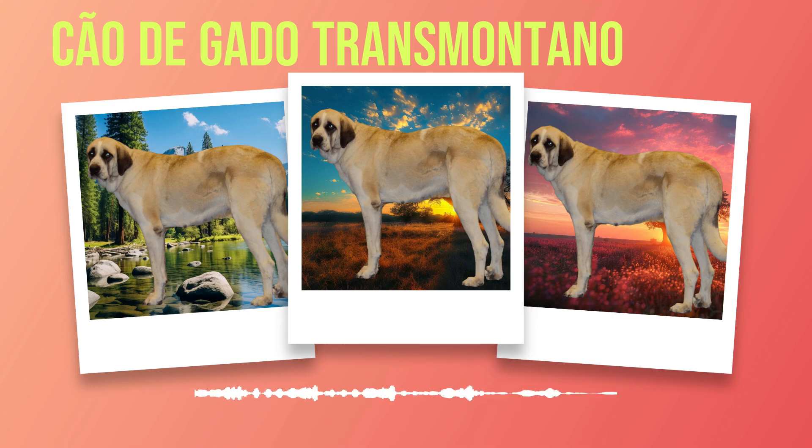It's important to note that while the Chauda Gato Transmontano is generally gentle with family members, they may exhibit protective behavior towards strangers if not properly socialized. Therefore, it's essential to teach them appropriate behaviors when meeting new people by rewarding calm responses rather than encouraging overly protective reactions. Advanced training options are available for those interested in further developing their skills. These dogs excel in tasks such as search and rescue, obedience competitions, and therapy work. To ensure successful training, it's important to establish yourself as the pack leader. Consistency in commands, rules, and boundaries is essential for the dog to understand their place within the family hierarchy.